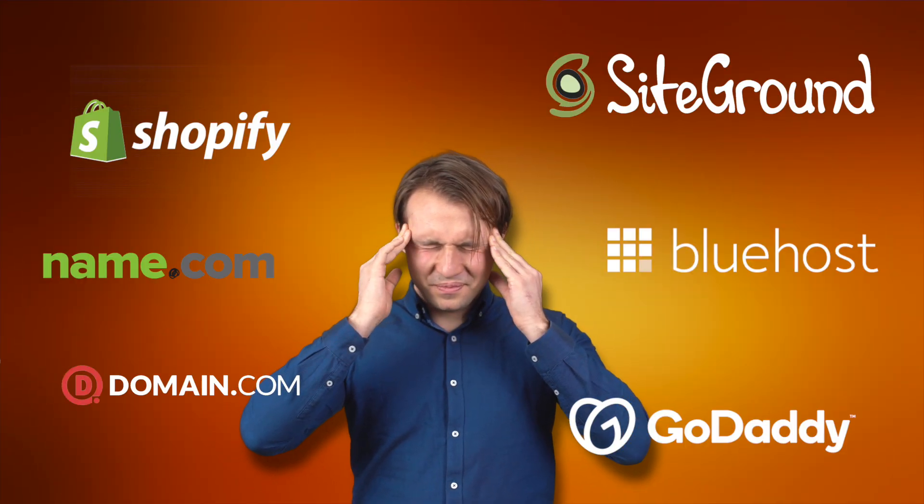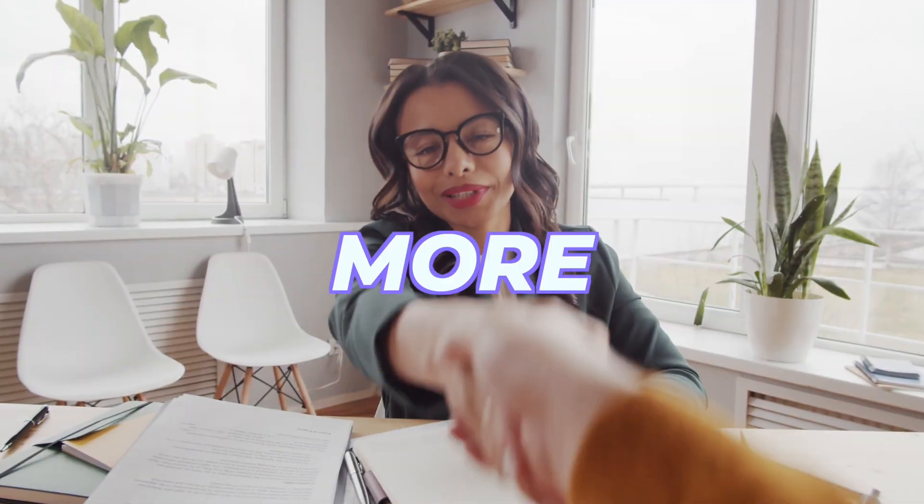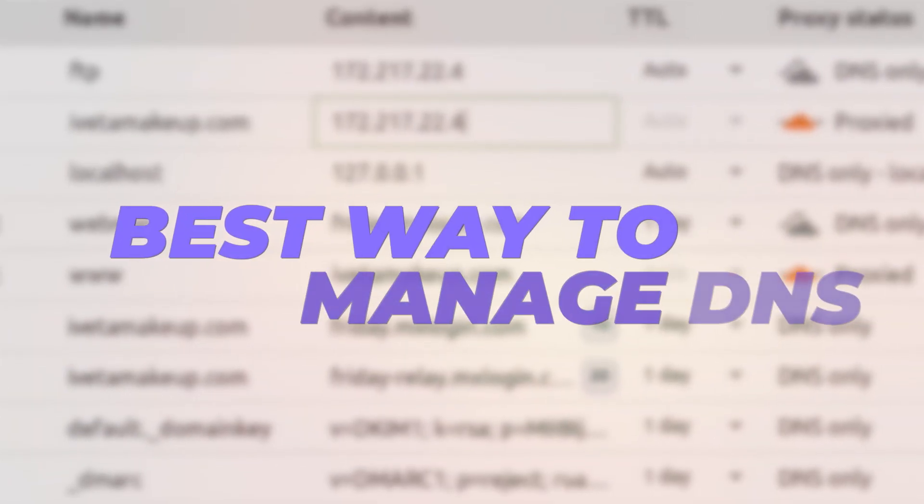Managing DNS can be a huge headache because of the variety of domain registrars you'll encounter as we acquire more and more care plan clients. In this video, I'm going to show you the absolute best way to manage your DNS for all of your care plan clients, including your own personal projects as well.